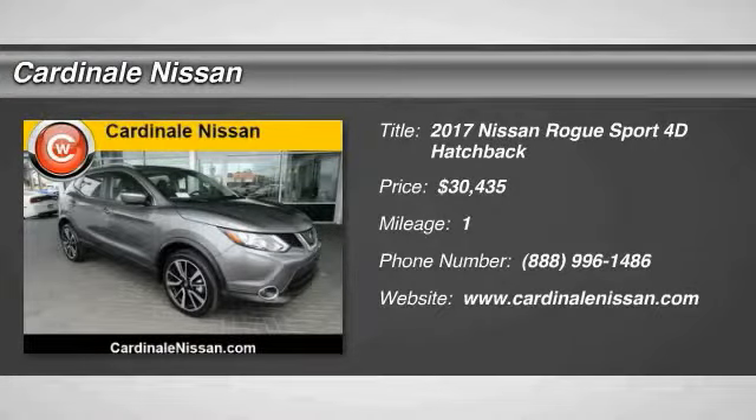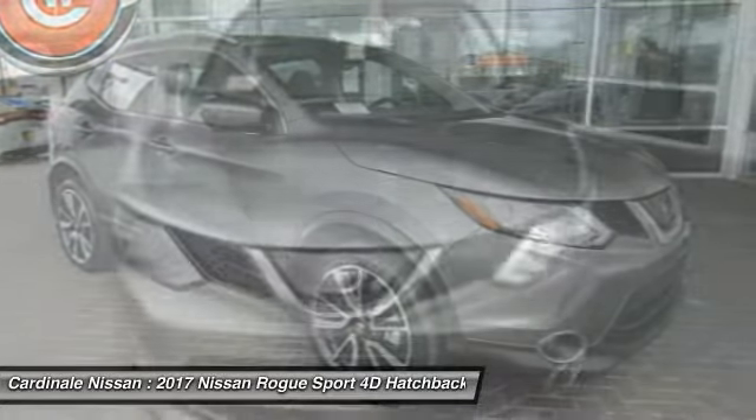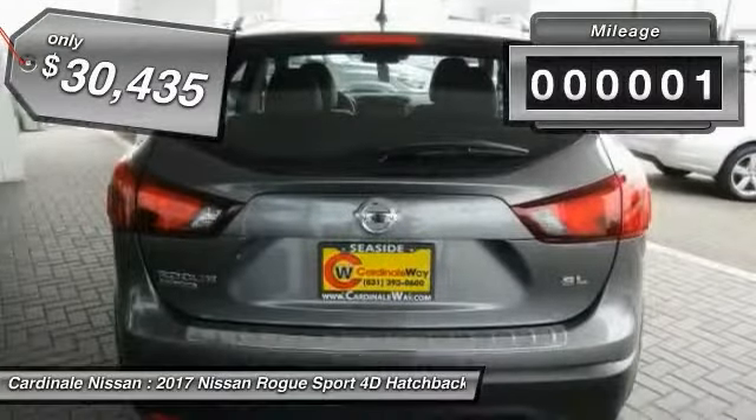Don't miss this great vehicle — it's equipped with great features. Make a great choice today, visit the dealership and see this vehicle firsthand. It is priced below $35,000 and has less than 100 miles.